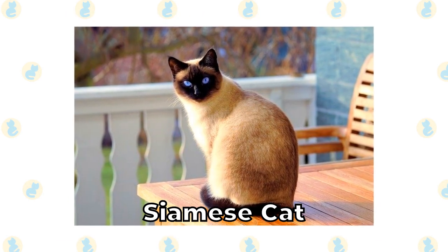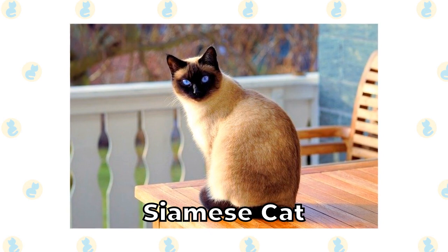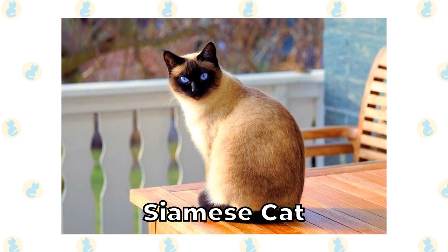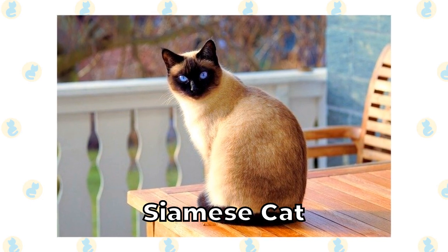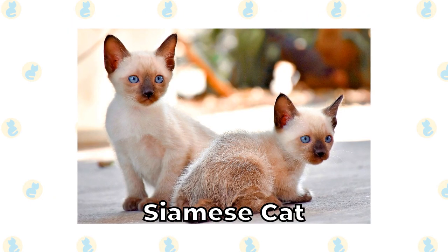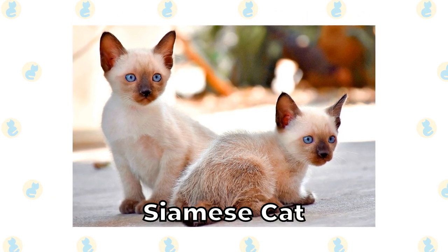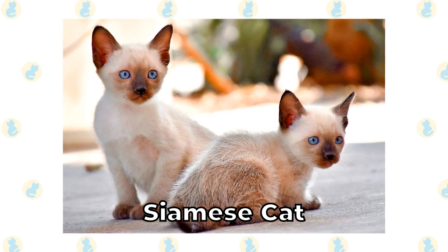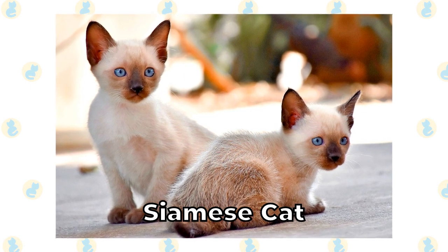Siamese Cat. One of the most popular and well-recognized cat breeds in the world is the Siamese Cat. These are short-haired cats with pointy ears and dark tails compared to the rest of their body. Many Siamese cats are bright white, but some do have brown coloring throughout their coat too. Their faces range from dark black to gray, depending on the coloring of the rest of their body.